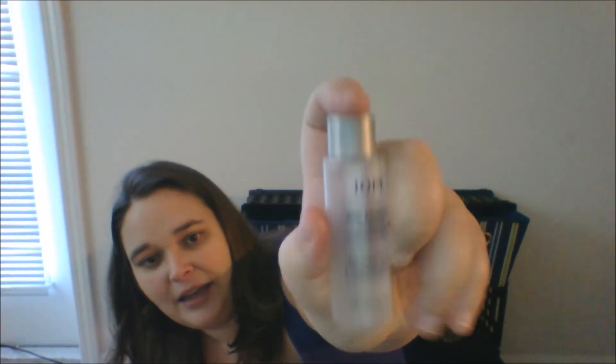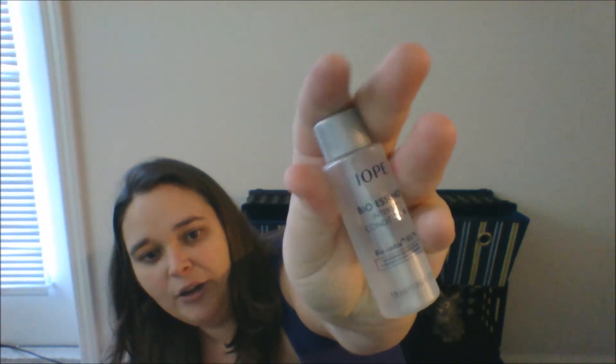Here's the mini tanning mitt I got with that Vita Liberata — I don't know why that's included in there. This is Iope's Bioessence — we got this in a Mimi Box. I know Mimi Box did an Iope box recently. This is the Bioessence Intensive Conditioning Essence. It was really good — it was only supposed to be a three-day sample but I think it lasted me like seven to 14 days. It lasts a long time.